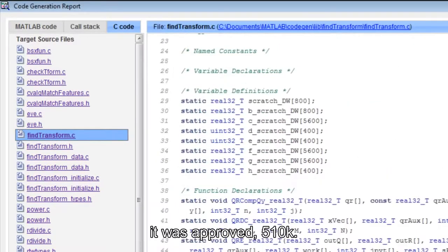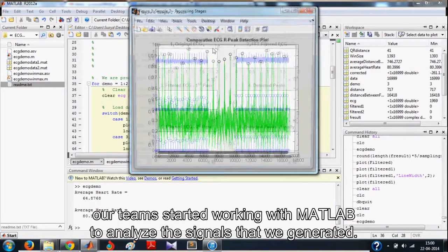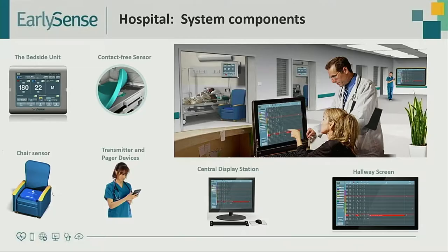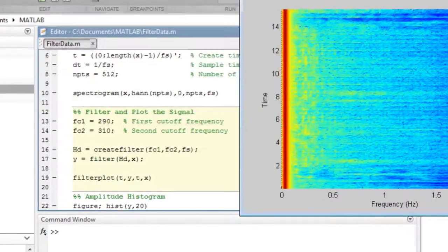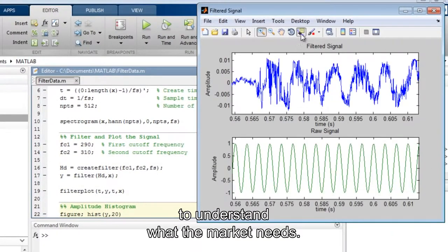We used the MCR for our first prototype, and even for our first product it was 510K approved. When we started as a start-up, our team worked with MATLAB to analyze the signals we generate. The signals are very, very complicated — you have to filter out artifacts and extract a variety of features — and therefore MATLAB was chosen as the platform. Another reason was the MATLAB Runtime Environment, which gave us very fast time to market.